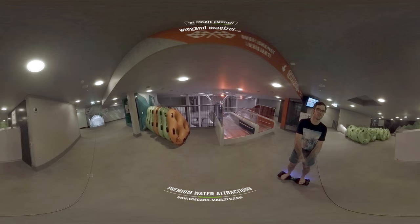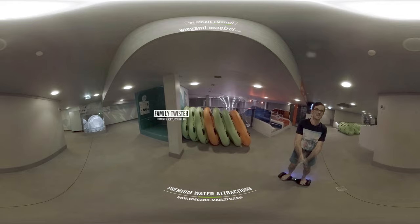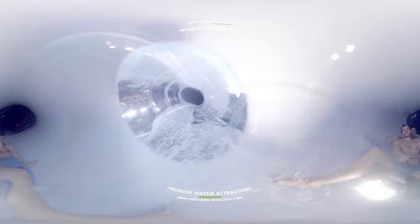Now it's your turn. How about the family twister? Get ready for 175 meters of pure fun, with amazing twists and turns where it goes, nobody knows. Acrylic elements give a great view of the outside while you're inside.